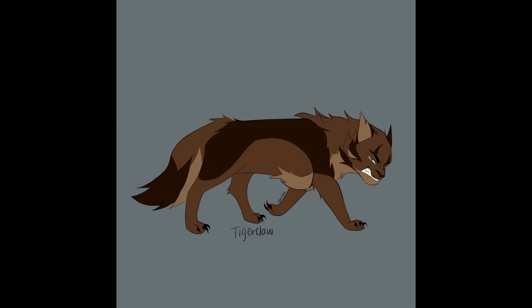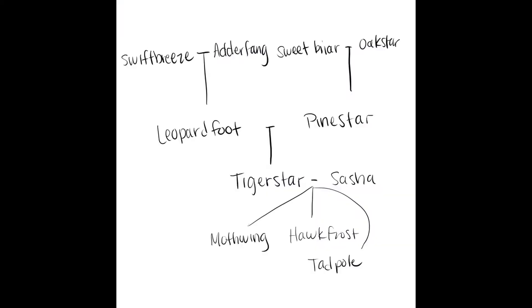Here we are again. For this genetic session, we are doing Tigerstar's line. He has a long history so this will be split into two parts, the first part for his ancestors as well as his and Sasha's kids.